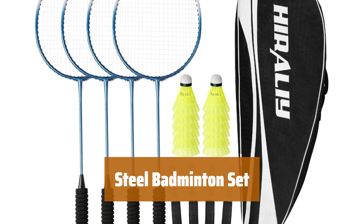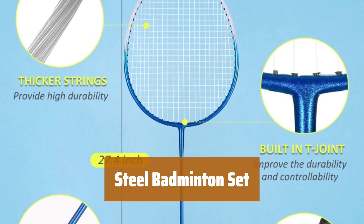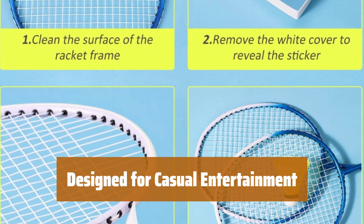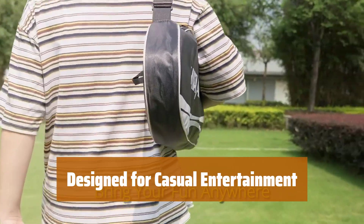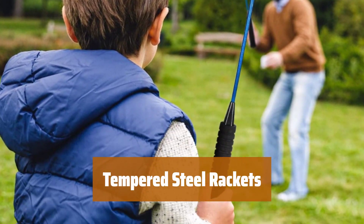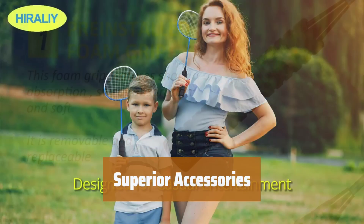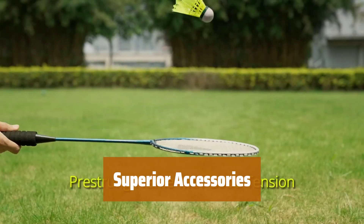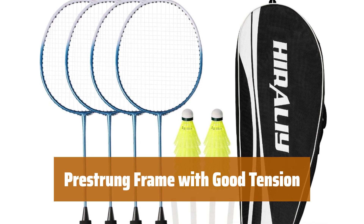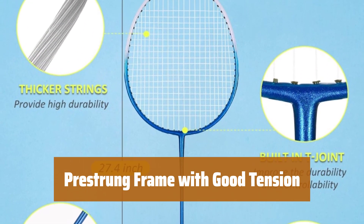Number 3. Get 4 steel badminton rackets, 12 nylon shuttlecocks, 4 grip tapes, 4 protection tapes, and a carrying bag. Each racket weighs 4.3 ounces. Whether you're a beginner or casual player, these lightweight rackets are easy to swing without getting tired — perfect for playing with family, kids, or friends. Made of tempered steel with a built-in T-joint, the oval head design expands the sweet spot for better hits. Each racket is pre-strung at the right tension for beginner to intermediate players.